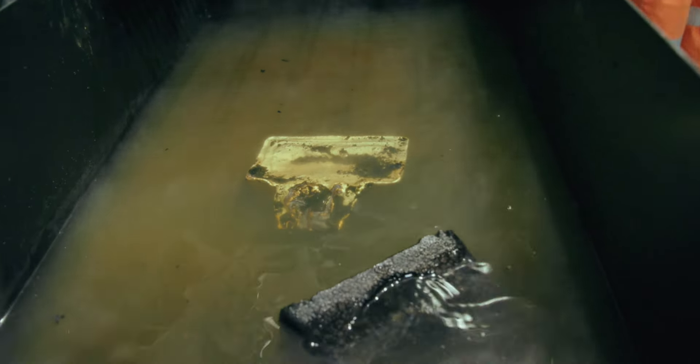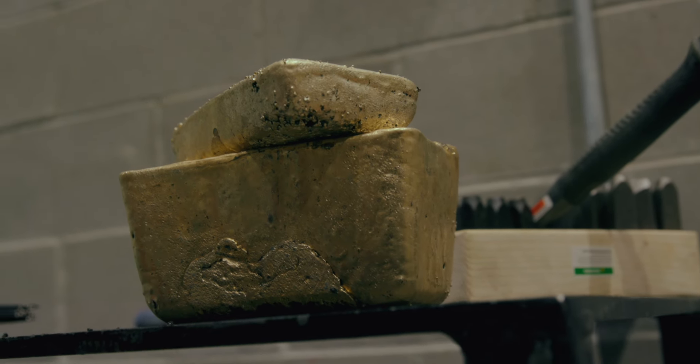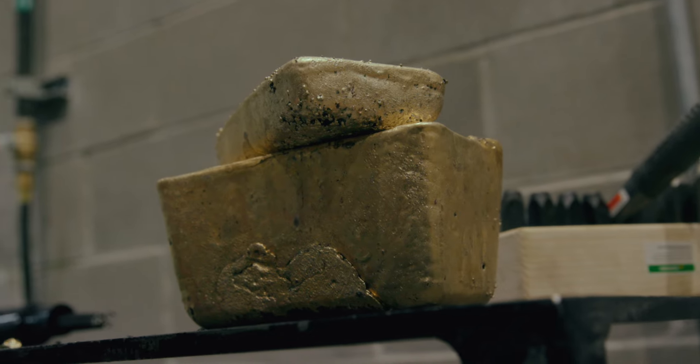solidifies into precious gold ore bars, which are sent off-site for further refining, until the gold bars reach 99.99% purity.